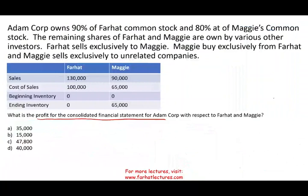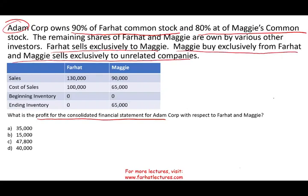Let's take a look at this exercise that looks a little bit intimidating at face value, but once you understand the material, you will see it's not bad. Adam Corp owns 90% of Farhat's common stock and 80% of Maggie's common stock. The remaining shares of Farhat and Maggie are owned by various other investors, so the main owner is Adam. Farhat sells exclusively to Maggie, and Maggie sells exclusively to unrelated companies. Farhat has sales of 130,000 cost of sales, no beginning inventory, and no ending inventory — whatever they produce, they sold all of it.